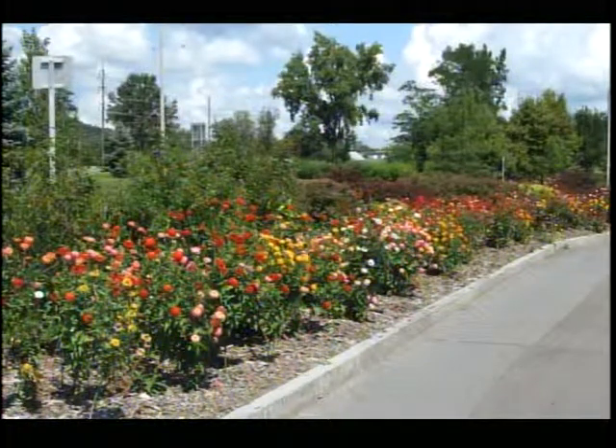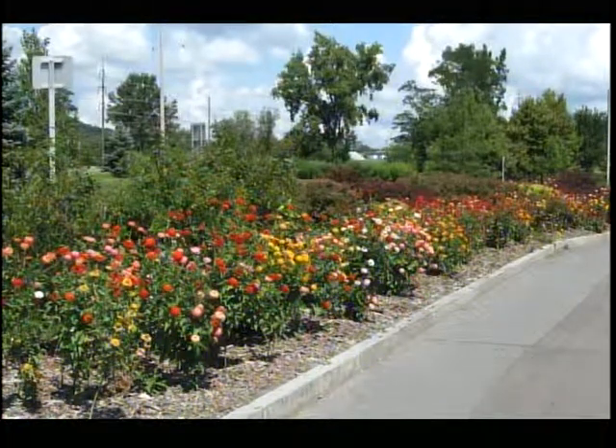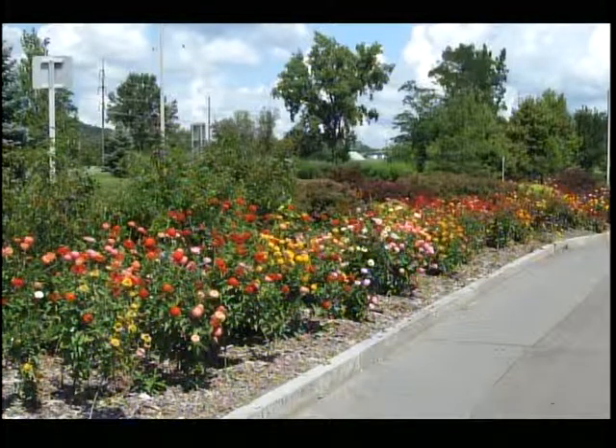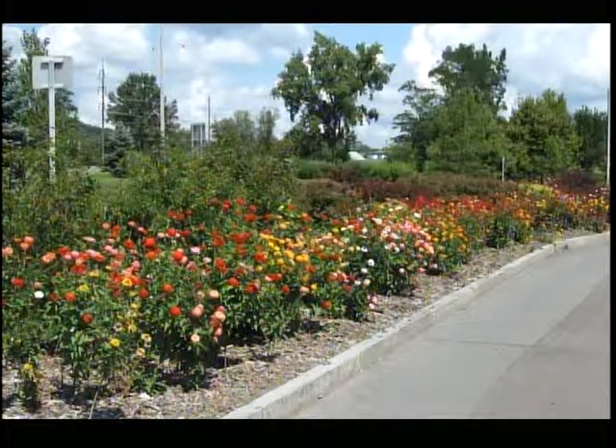A lot of people might know this one. This is over by Purity Ice Cream — we call it Purity Point because it divides the two one-way sections of Route 13. Those are solid zinnia plantings along there, probably 75 plants. We plant the same thing there every year because the zinnias work so well. Most of the plants I've been showing you are annuals, and we use annuals because they bloom the entire season — from when we put them out in May or early June all the way until the frost, at least end of September.